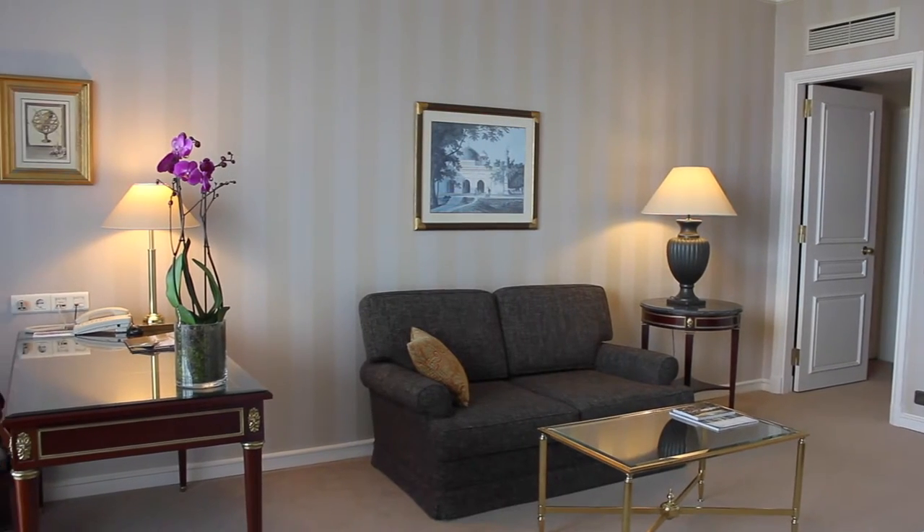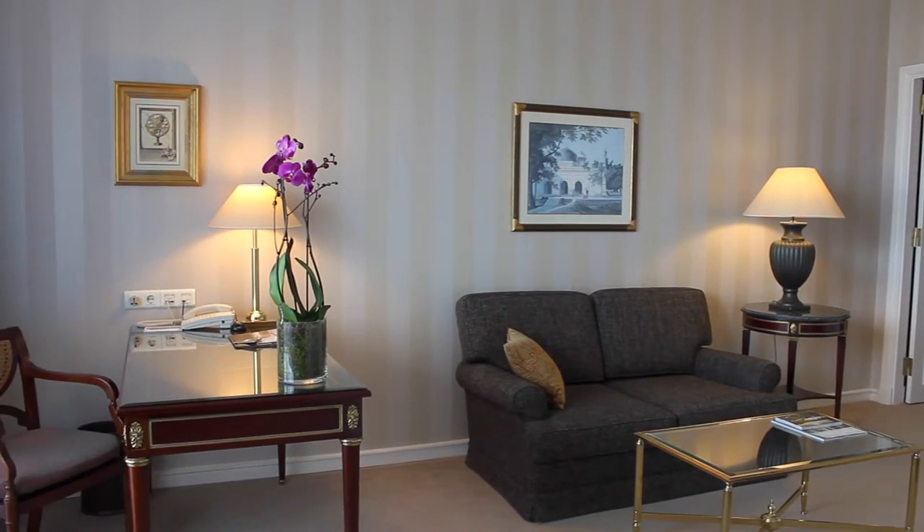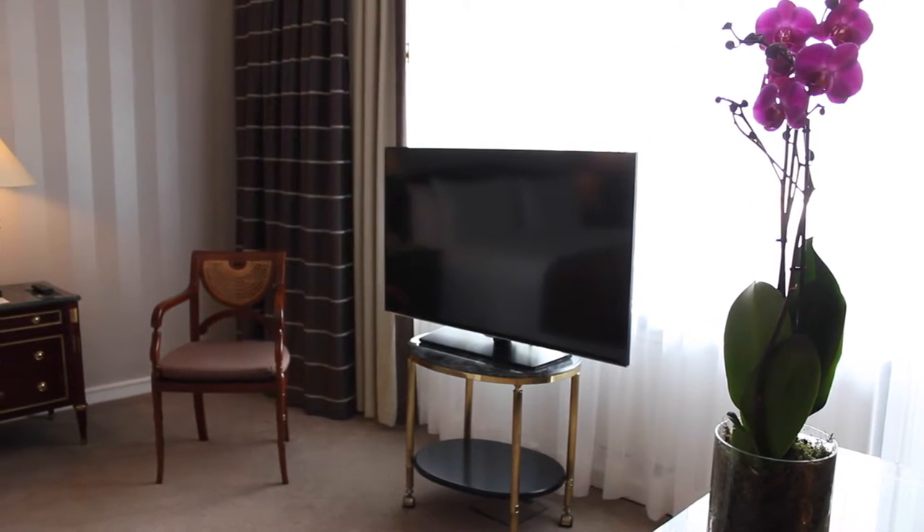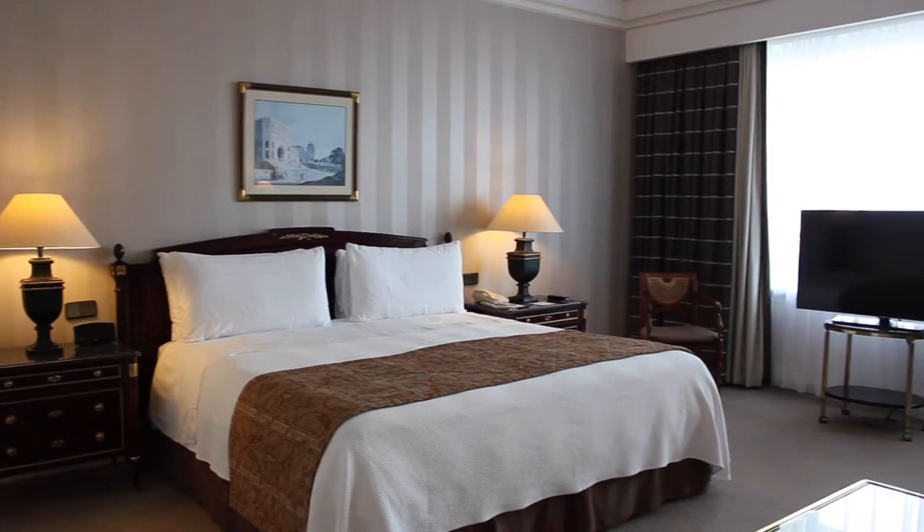To your right you have a two-seater sofa with a coffee table. In the far right of the room there's a lovely wooden desk, perfect for getting some work done. In the center of the room there's a large smart TV which can be pivoted to angle anywhere in the room, so whether you're on the sofa or on the bed, you can enjoy late-night TV.